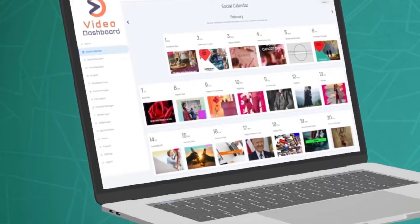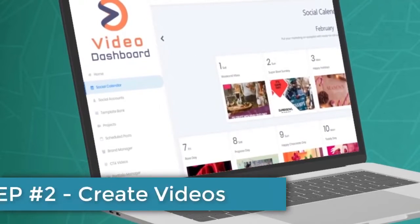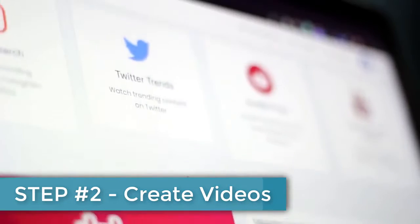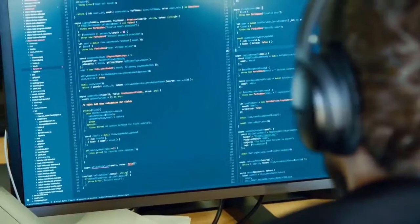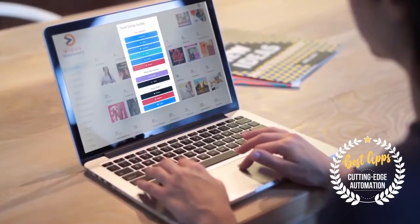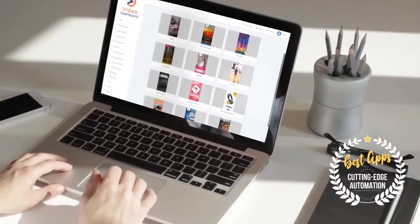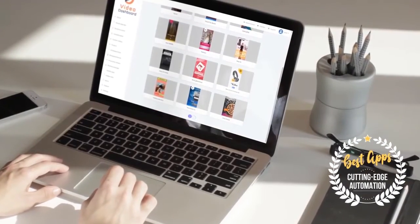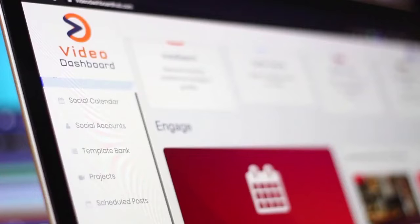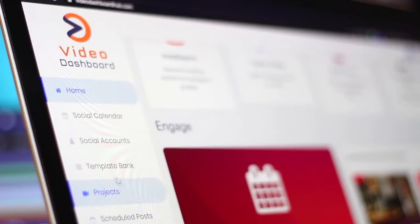Next you have step number two, which is to create captivating videos that capitalize on the exact metrics, hashtags, and keywords from the research that you just did in the first step. We have included several ways of creating spectacular content and videos that attract customers with complete customization and flexibility depending on your needs.